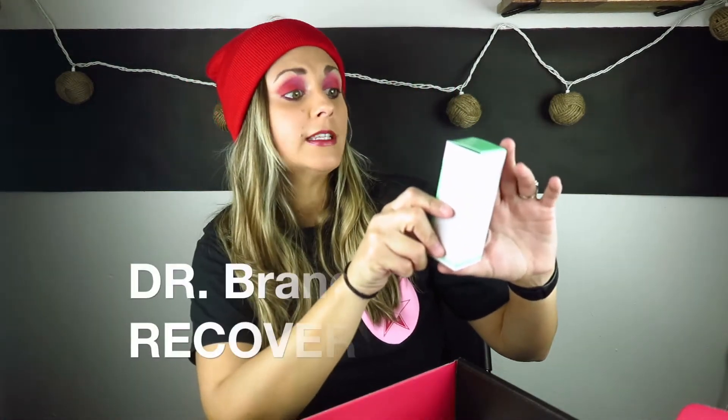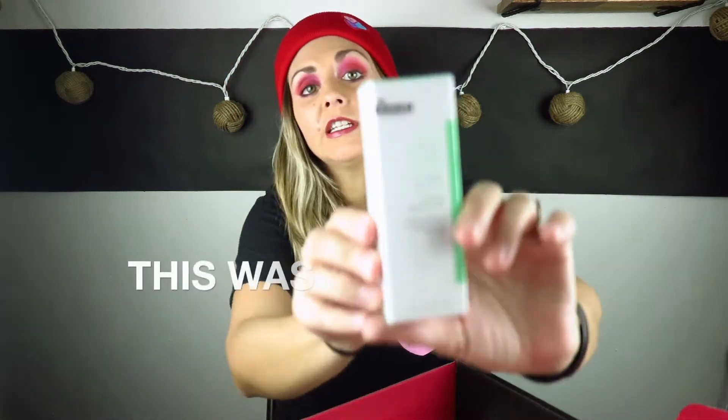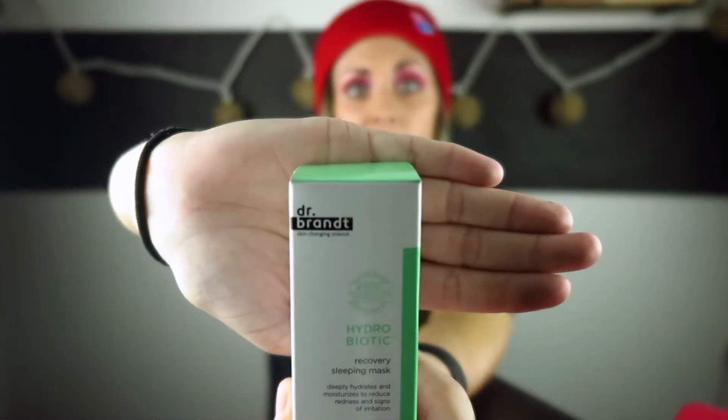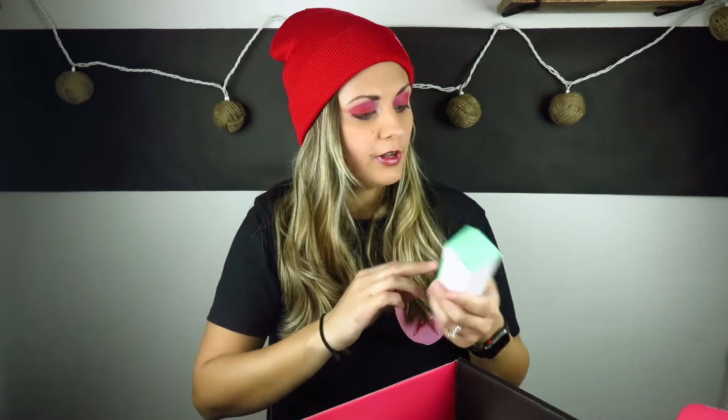Next up we have the Hydrobiotic Recovery Sleeping Mask by Dr. Brandt. I've actually heard of this brand before and I know that it is relatively expensive. Super excited to get this. I love getting skincare — I don't have a lot of skincare right now, so I'm definitely welcoming this.